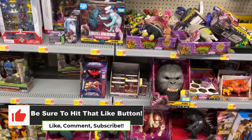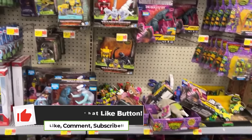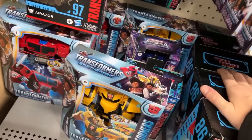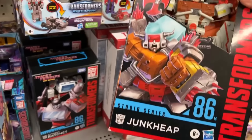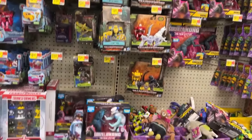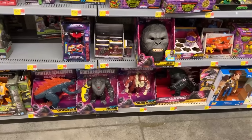On the shelf we've still got an excellent complement of Godzilla vs. Kong stuff and some Transformers. There's Ratchet back here — this guy's always beat up when I find him. Junkheap, I guess — maybe he makes his box look like that to go with the name of the transformer, because I haven't seen one of those with a good box.